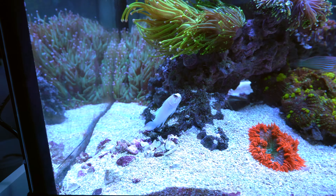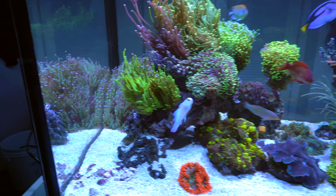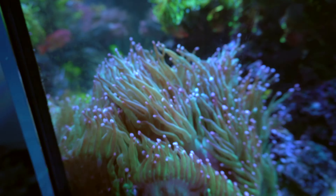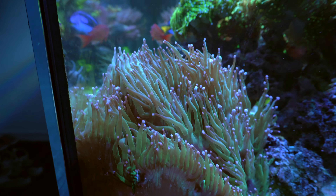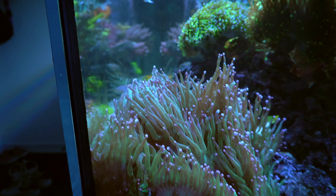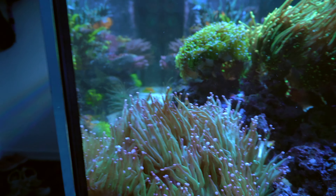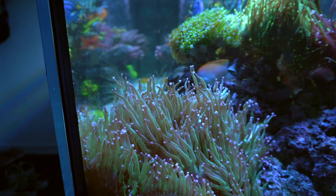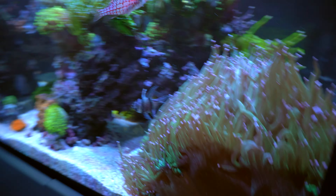One day I found my blue spotted jawfish inside my elegant coral somewhere in there. The next day it disappeared. After I finished feeding, a couple hours later it showed up, however it had sting marks from the elegant coral. At that point it was pretty much poisoned or stunned badly by the elegant coral. I have no idea why it wanted to go near that elegant coral.